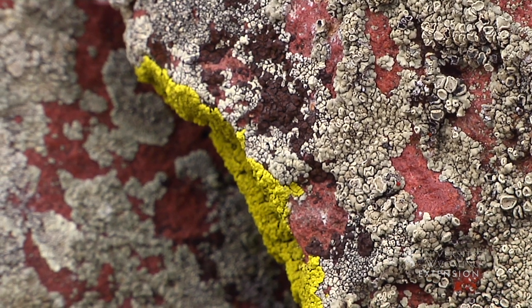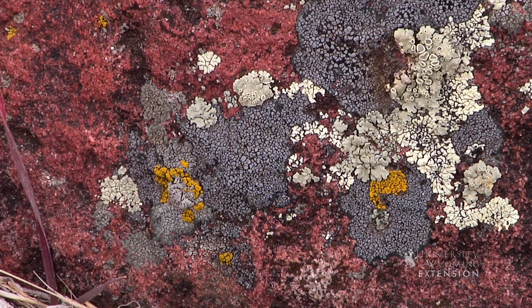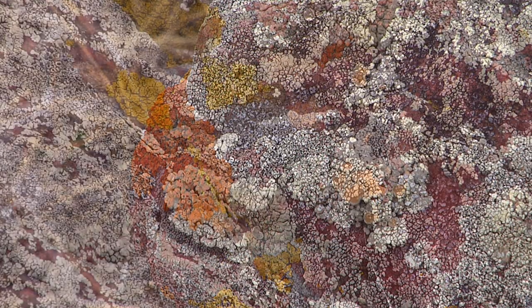A dozen or more species may grow on a single boulder, often completely covering the rock surface. Rock lichens spend most of their lives in a dormant state and have extremely slow annual growth rates.